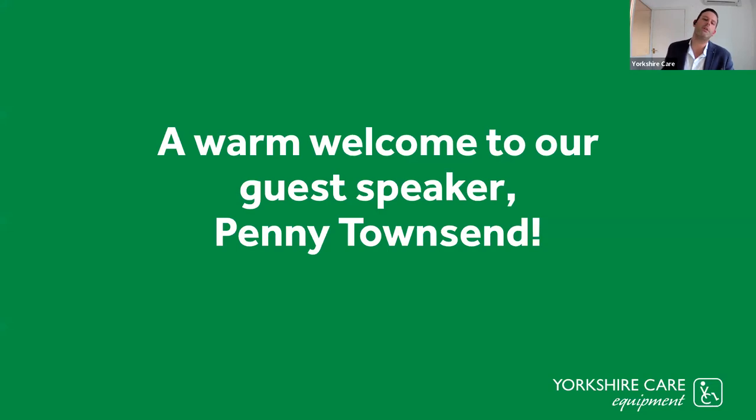A warm welcome to our guest speaker, Penny Townsend. We're delighted to have her. Thank you so much, Penny, for agreeing to do the webinar with us. Without further ado, I'll pass it over to you.